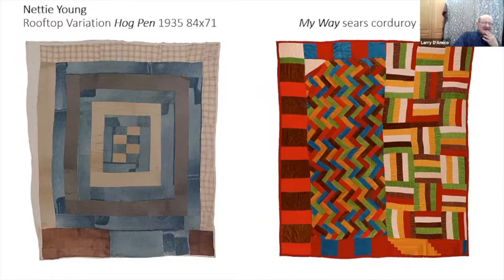Here we have Nettie Young from 1935 — that same lady. This is an early one and you can see the weathered clothing, the worn-out jeans and old shirts.